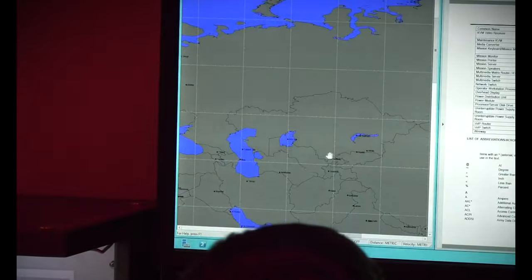The Joint Tactical Ground Station, more commonly referred to as JTAGS, is an in-theater node that provides theater missile ballistic early warning to combatant commanders to help provide battle space awareness and that vital early warning for the troops on the ground.